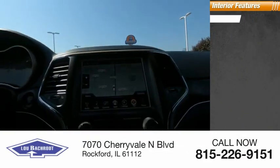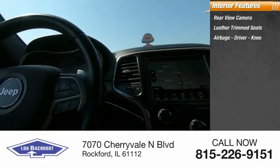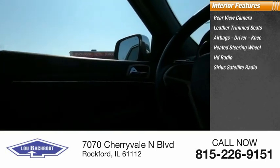Inside you'll find a rear-view camera, leather trim seats, airbags — driver and knee — heated steering wheel, HD radio, and Sirius satellite radio.